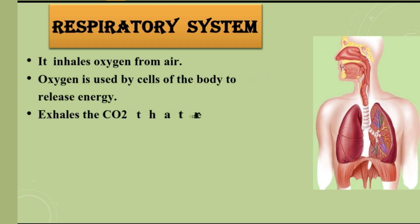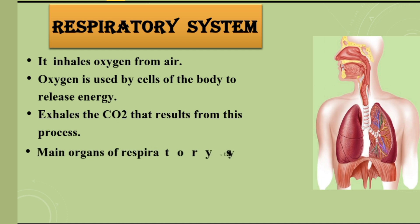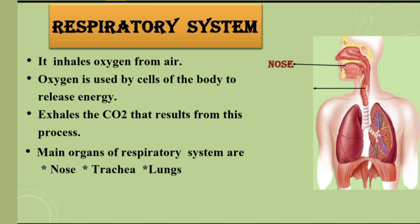Respiratory system. It also exhales the carbon dioxide that results from this process. Main organs of the respiratory system are the nose, trachea, and lungs.